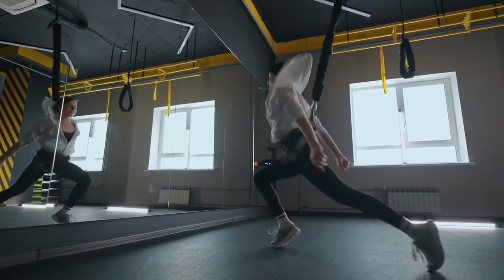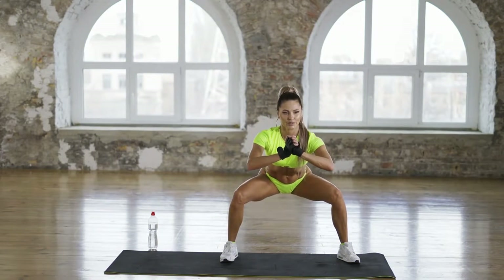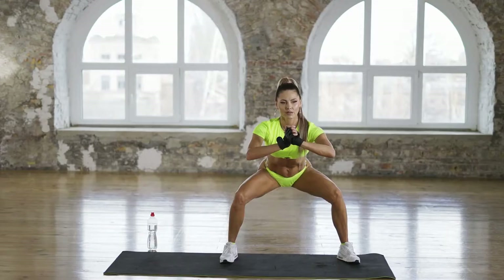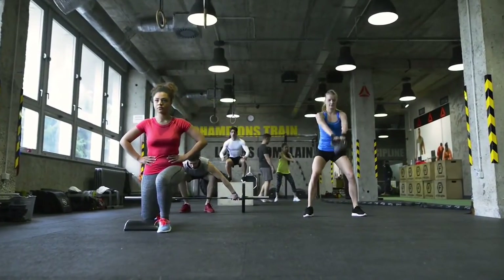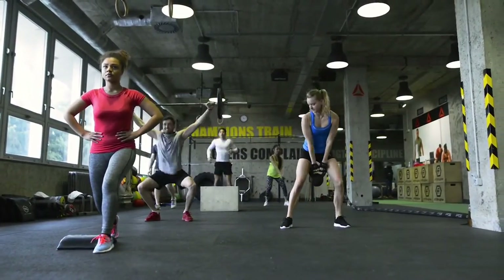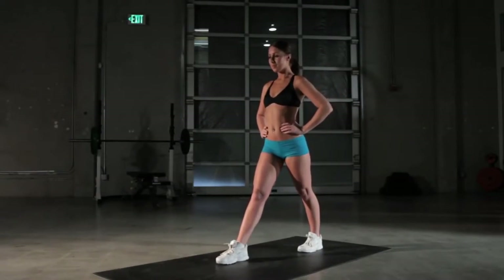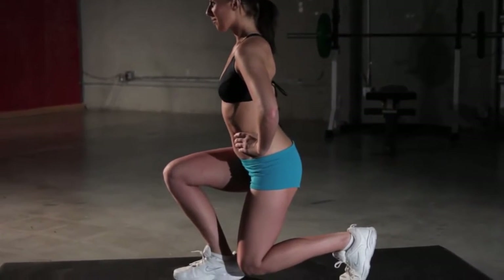The glutes, quads, hamstrings, hip flexors, and calves will be targeted if done correctly. You will also strengthen core and hip muscles as well as those involved in rotational movements, and increase ankle stability. Each push-off phase generates power as you load your body weight onto your foot, ankles, knees, and hips, then quickly drive upward during the transition to the next lunge. During the landing phase of each action, the jump lunge tests an athlete's coordination, balance, and proprioception.